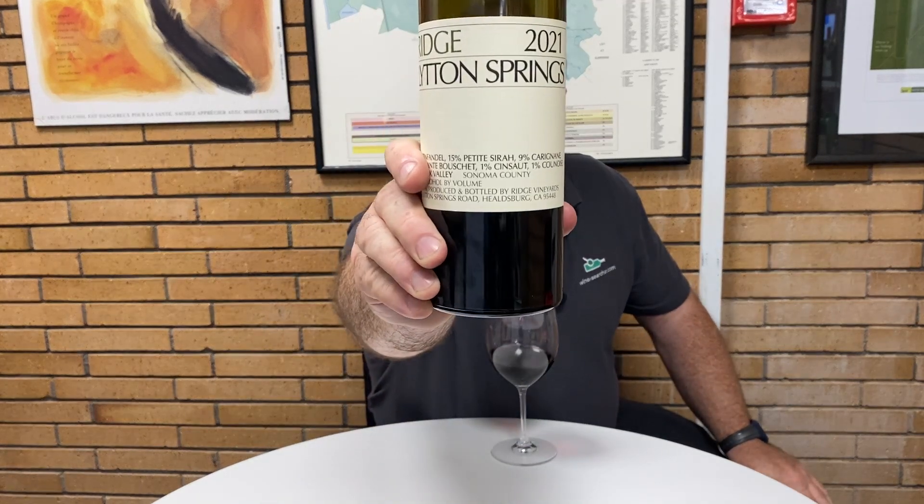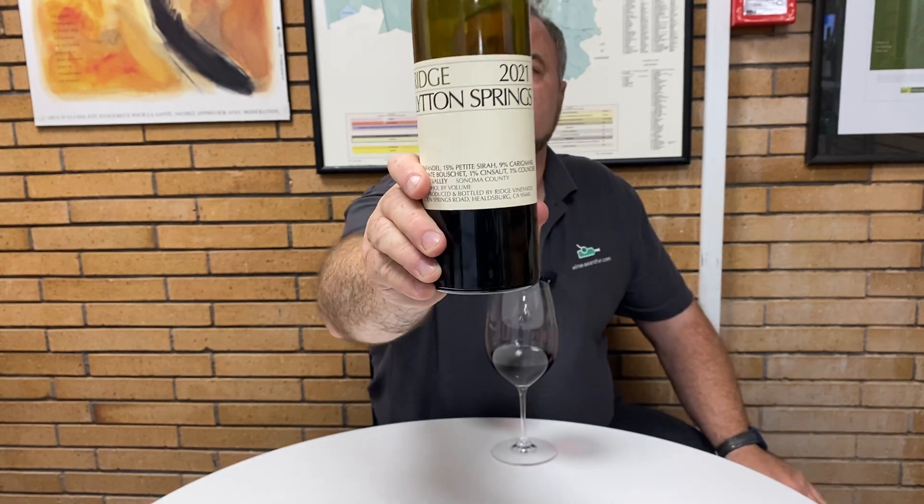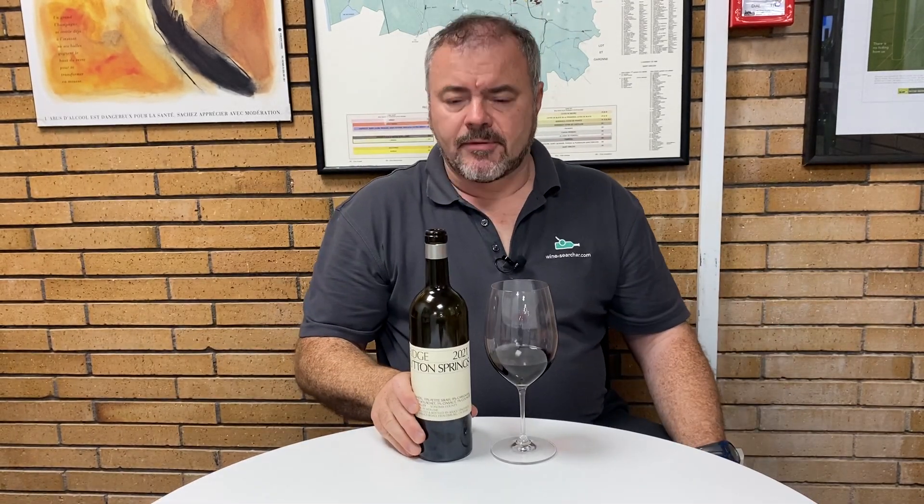Hello there. I'm continuing my look at some of the wines from Ridge Vineyards. This is their 2021 Lytton Springs, which is a Zinfandel-dominated blend that comes from the Dry Creek Valley in Sonoma — north, maybe northeast of Healdsburg.